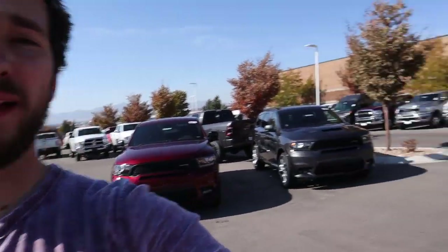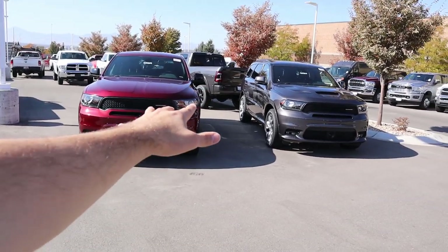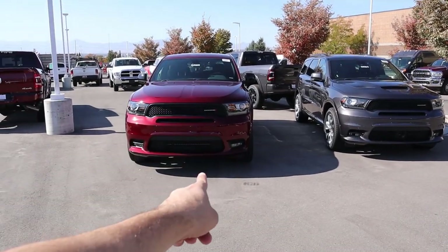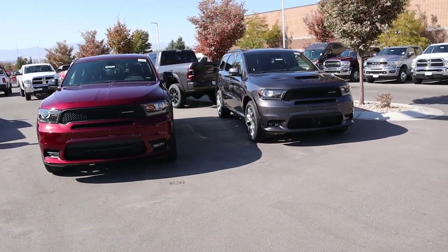Hey everyone, it's Ben Hardy here and today we're going to be comparing the 2020 RT Durango to the 2020 GT Durango. This comparison isn't completely perfect — this GT Durango happens to be two-wheel drive, but other than that it's a pretty fair comparison. We're going to do a quick walk around on both Durangos, then sum up which one I think is the better route to go. A big shout out and thank you to Larry H. Miller Dodge Ram Jeep Chrysler in Sandy, Utah for providing us with both Durangos. Check out their inventory in the link below.